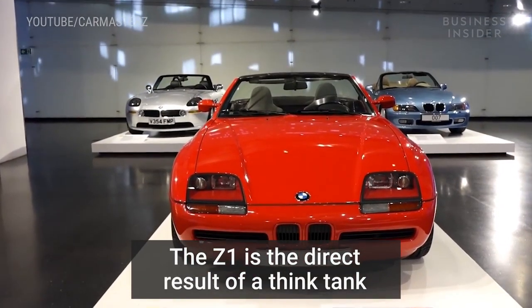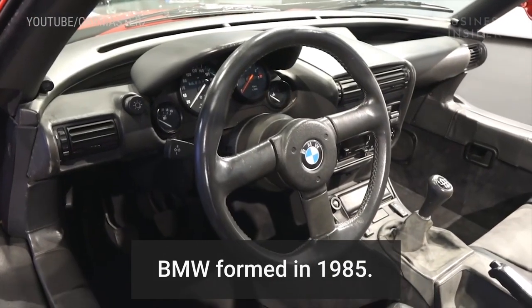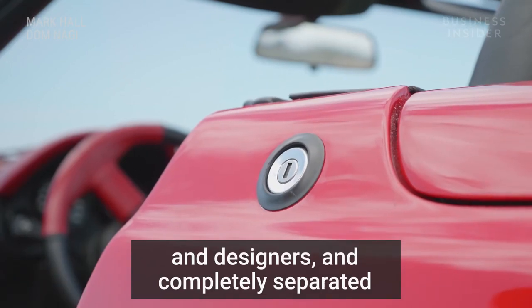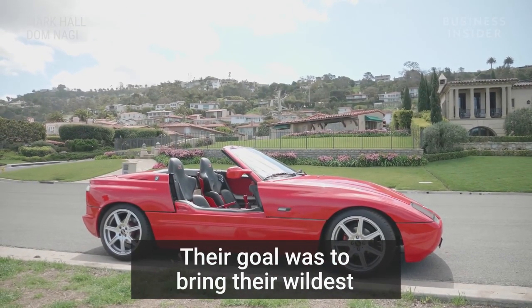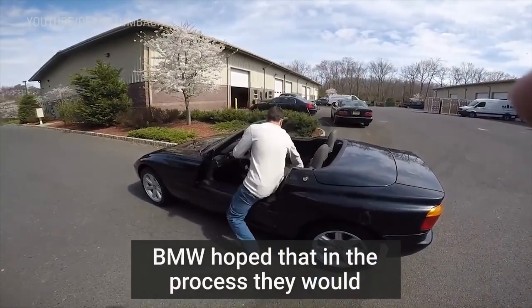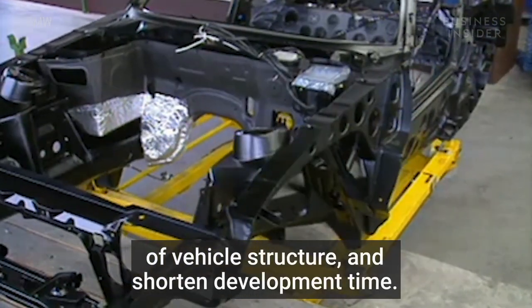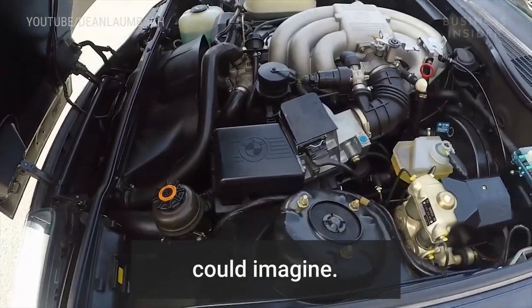The Z1 is the direct result of a think tank BMW formed in 1985. They took 60 of their best engineers, technicians, and designers, and completely separated them from other development departments. Their goal was to bring their wildest creations to life. BMW hoped that in the process, they would employ new materials, create different types of vehicle structure, and shorten development time. The team had free reign to pursue any idea they could imagine.